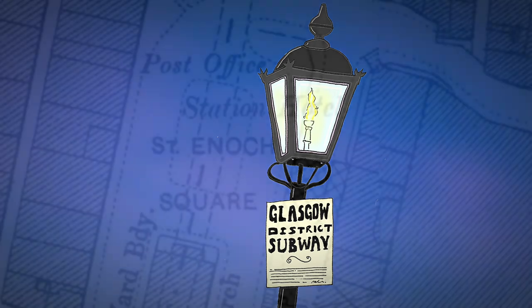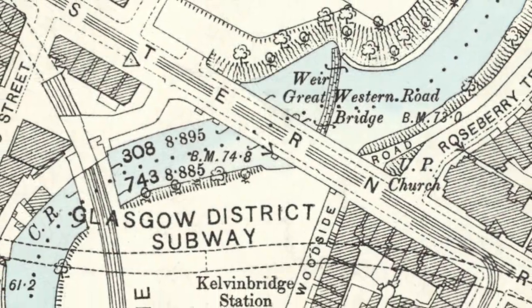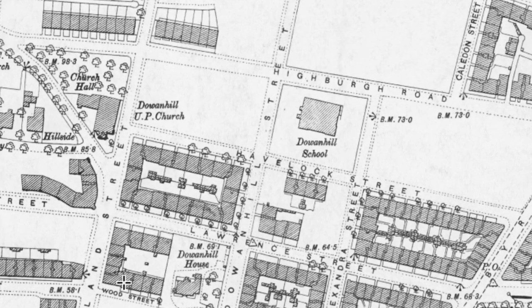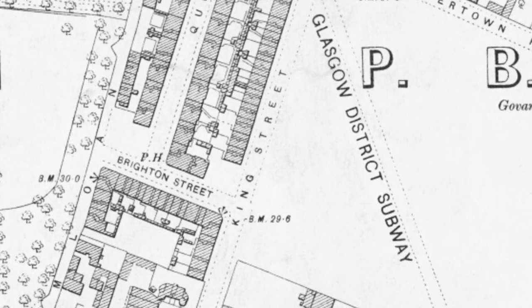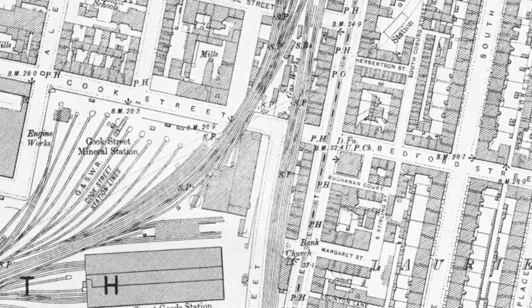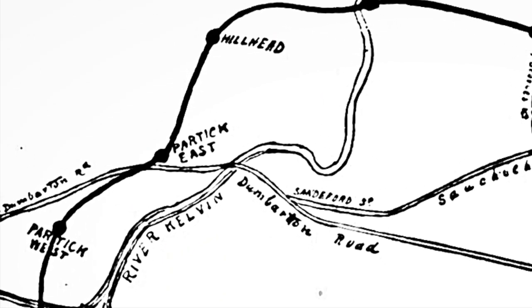The proposed stations were initially listed as St Enoch Square, West George Street (which was never built), Buchanan Street, Cowcaddens, St George's Cross, River Kelvin (renamed Kelvin Bridge), Ashton Terrace (which became Hillhead), Downhall Street (which became Partick Cross and then later Kelvin Hall), Merkland Street (later demolished and replaced with today's modern Partick Station), Govan Cross, Brighton Street (which became Copeland Road, then many years later Ibrox), Wilmer Crescent (which became Cessnock), Cornwall Street (which became Kenning Park), Shields Road, West Street, and Eglinton Street (which was then switched to Bridge Street). Other alternative station names can be seen on a prototype map from 1892, which labels Partick Cross and Merkland Street as Partick East and Partick West respectively.